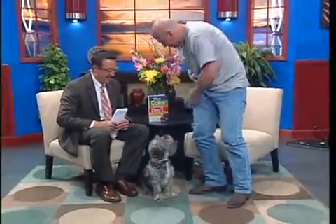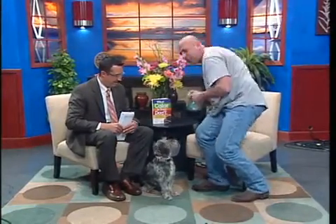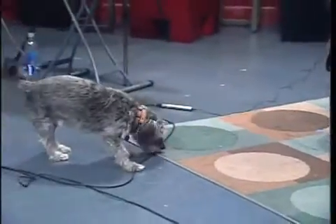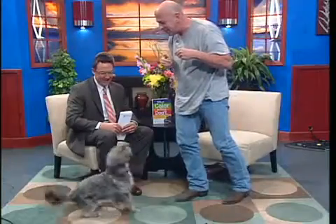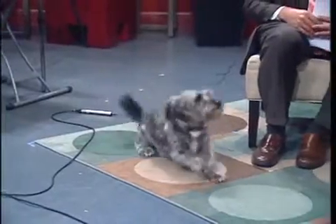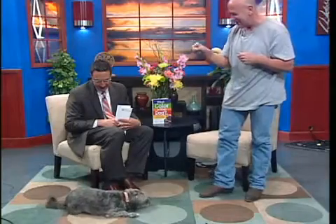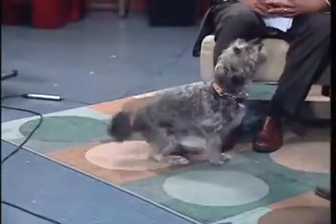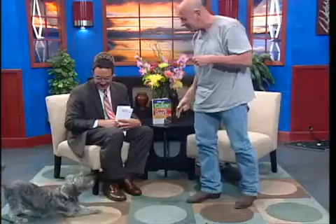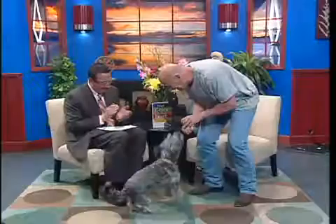Joel then works with Foster live, running him through a sequence of commands: back up, sit, on your side, stay, head down, straighten up, stand, bow, up, cover — demonstrating a full repertoire of trained behaviors. Very, very good. Good boy. Good job, Foster.